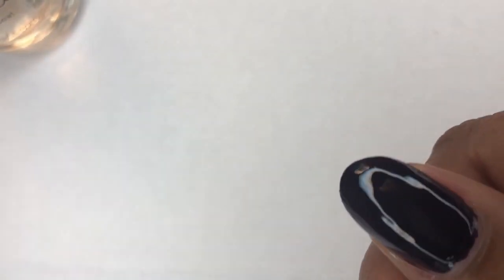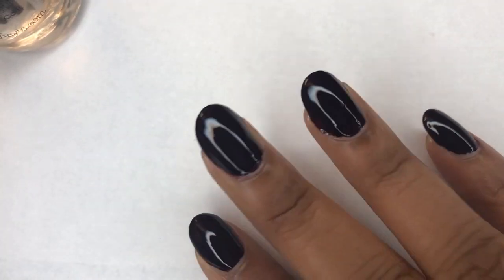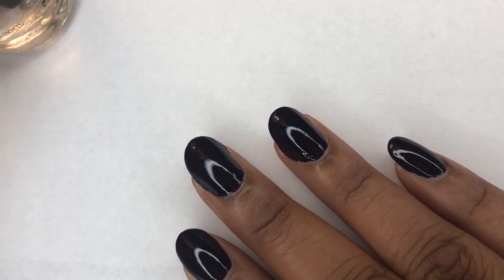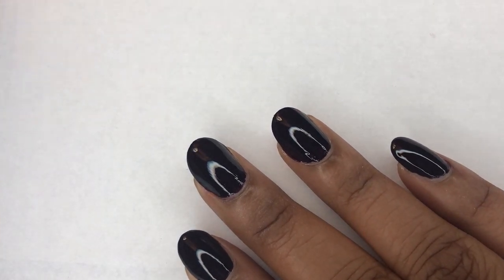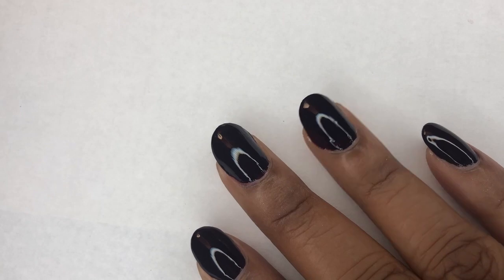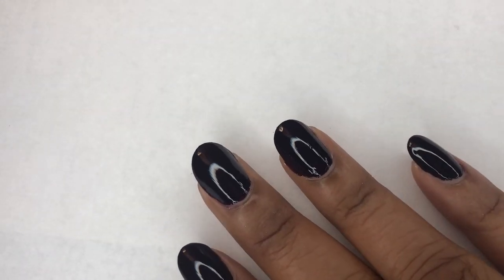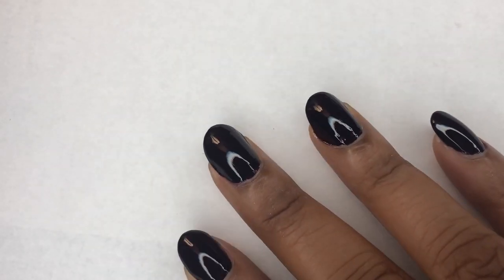There it is — the finished product of my manicure! Thank you guys so much for watching this video. If you like videos like these, make sure you give this video a big thumbs up, and I'll see you guys in the next one. Bye!